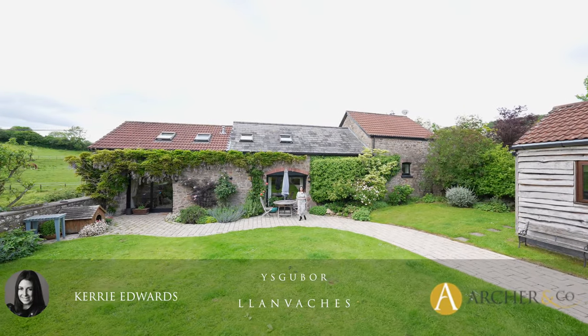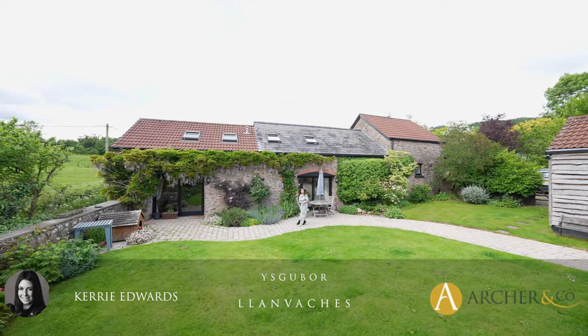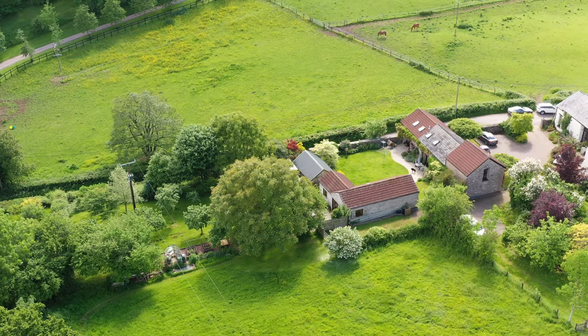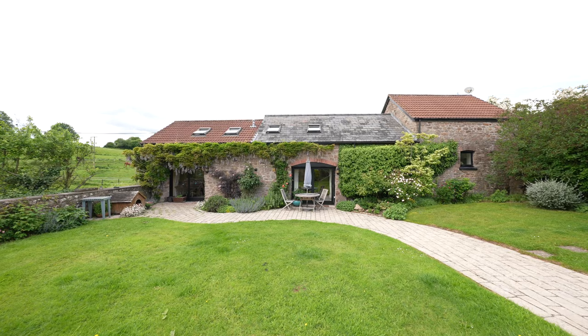It is my absolute privilege today to introduce this beautiful detached barn conversion set within two acres of stunning grounds and gardens, being sold with the full benefit of a detached self-contained annex. I'm Kerry Edwards from Archer & Co and this is Escobar Lambacas.